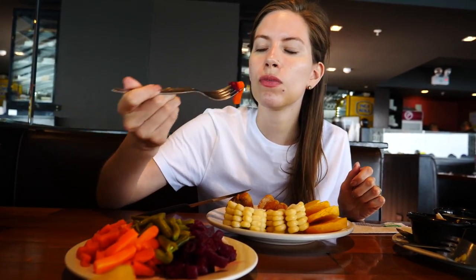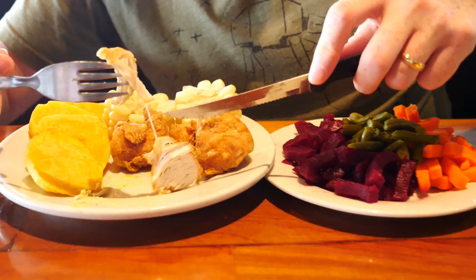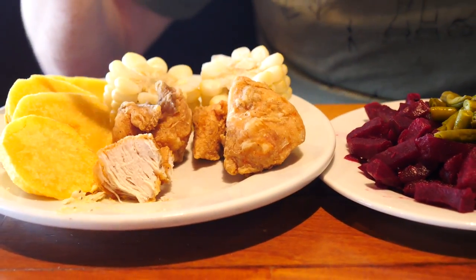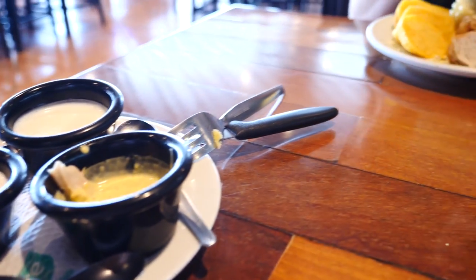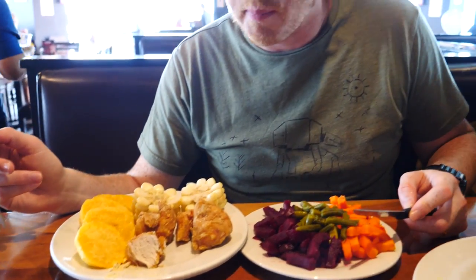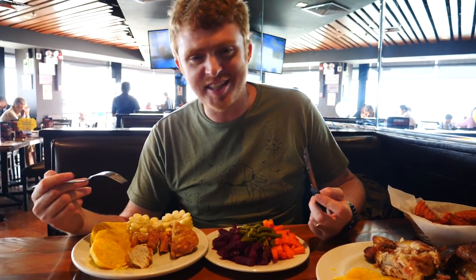We've also got dessert on our minds. The beetroot is so sweet — that is awesome. Now I'm sharing my meal with Sam — sharing is caring — and I try the chicharrón. Oh that is nice and stringy. The sauces are way over here — I stole them. This kind of reminds me of popcorn chicken in North America — like giant popcorn chicken.